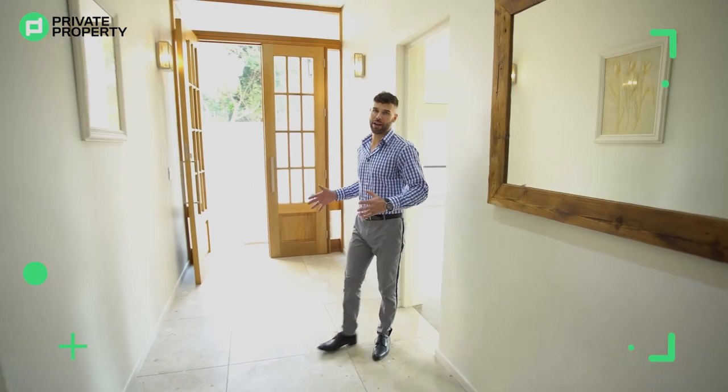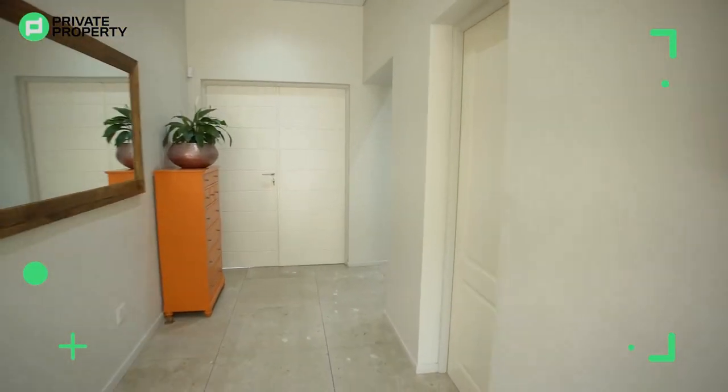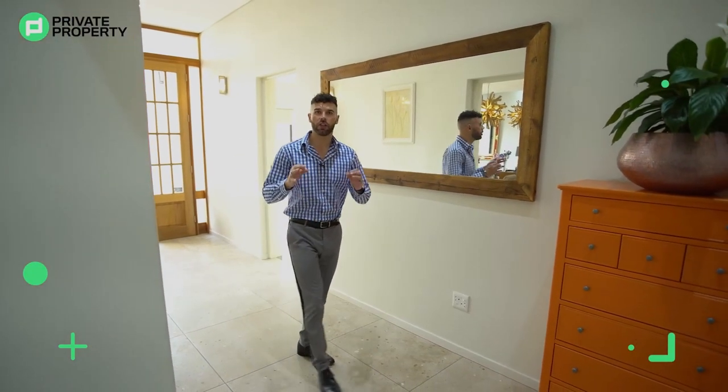We've come out of that room and now we're going to move a little bit forward. On my right-hand side you've got one of the entrances to the dining room.